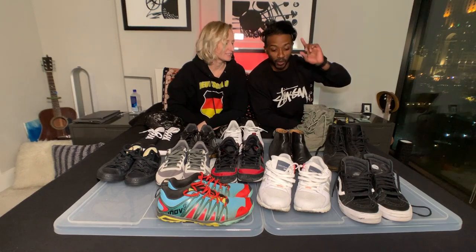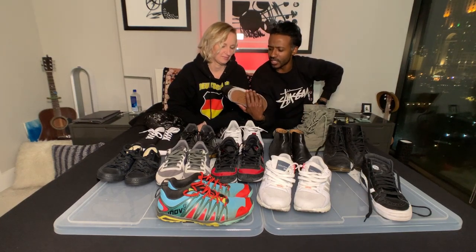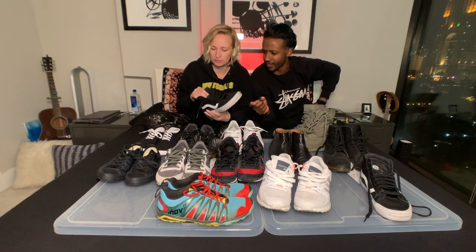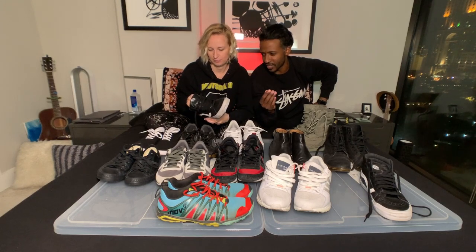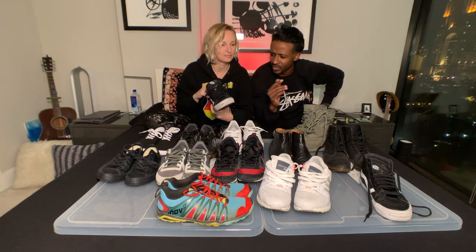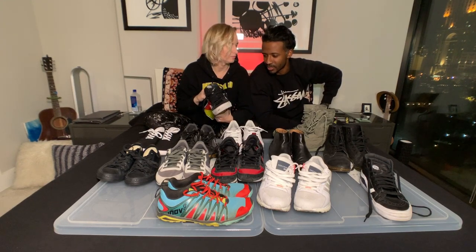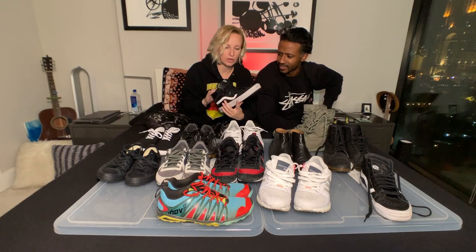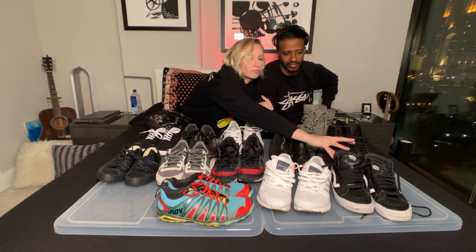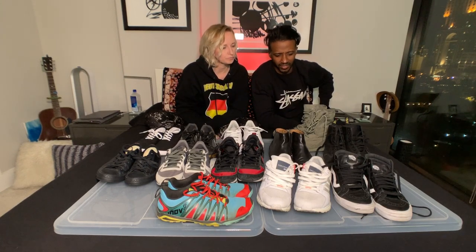These are the Vans Half Cab in leather — really soft, really durable. I got them when everybody was into Vans and I wanted something different, so I went with leather. I rocked them a lot but don't wear them anymore. I prefer my low-top Vans. They're cool but I've just moved on from that phase.